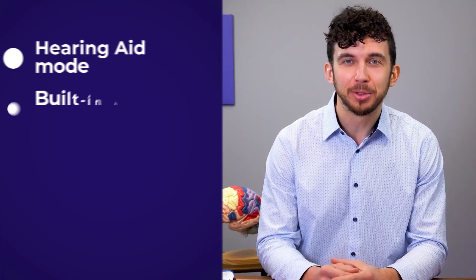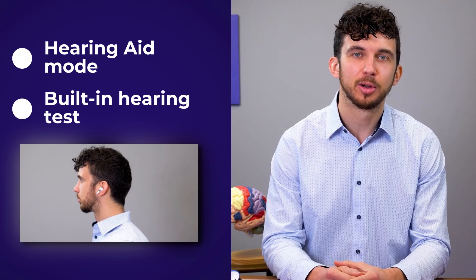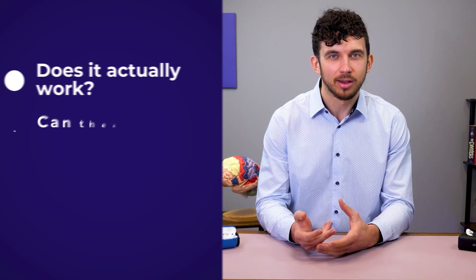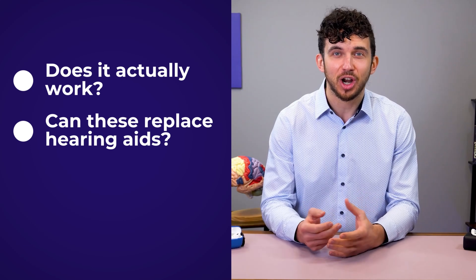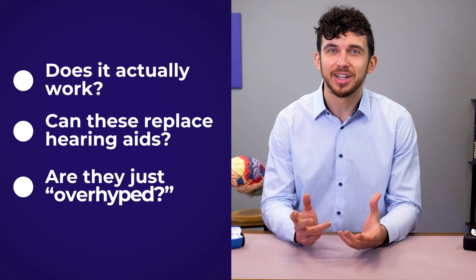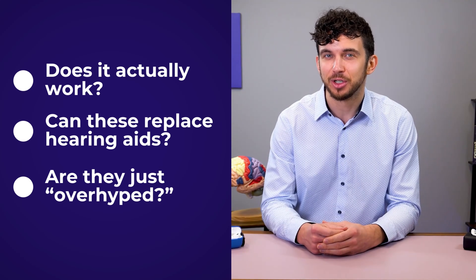Apple released a hearing aid mode and a built-in hearing test for the AirPods Pro 2, meaning millions of iPhone users now have access to better hearing right from their earbuds. This is a really big deal — but does it actually work? Can these $250 earbuds really replace a hearing aid, or is this just another overhyped tech feature?